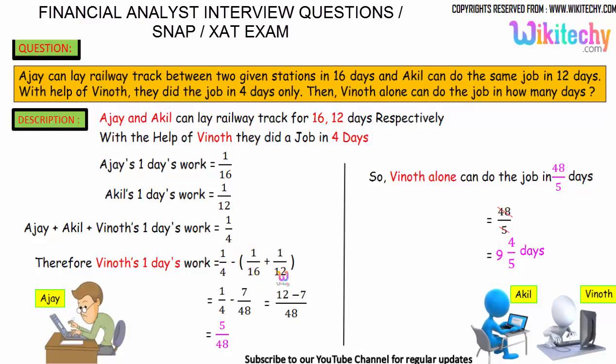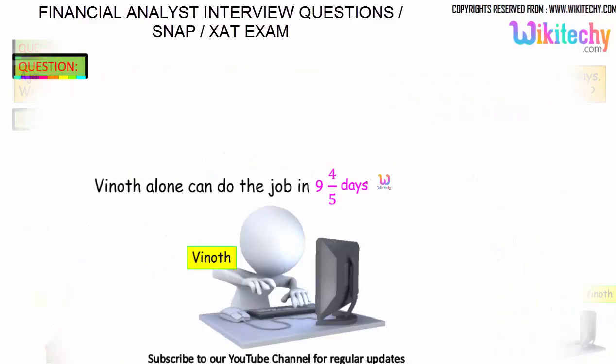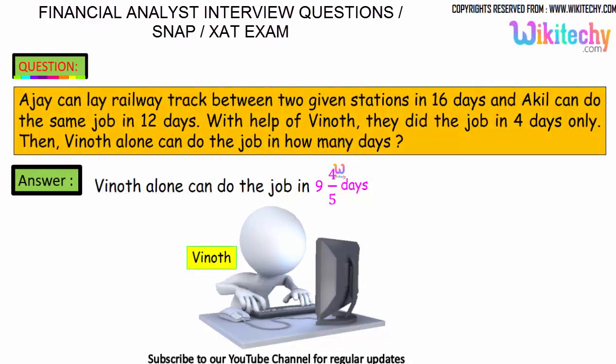So: 1/16 + 1/12 + Vinod's one day work = 1/4. Therefore Vinod's one day work = 1/4 minus (1/16 + 1/12), which gives 1/4 minus 7/48, and we get 5/48. That is Vinod's one day work. Taking the reciprocal, Vinod can complete the work in 48/5, which equals 9 and 4/5 days. So Vinod can finish the work in 9 and 4/5 days. That is the final answer.